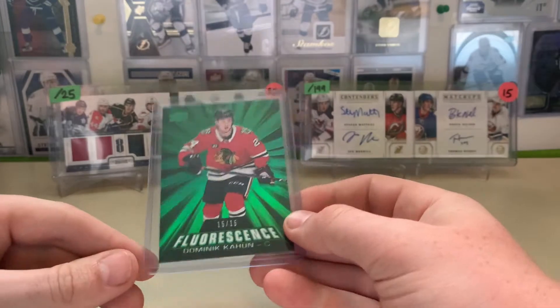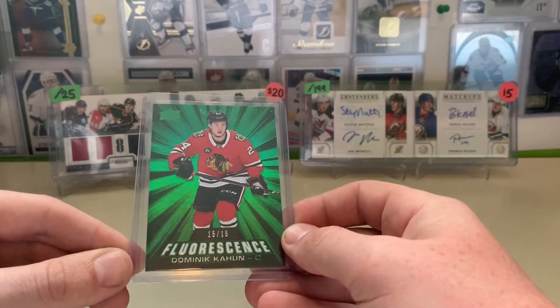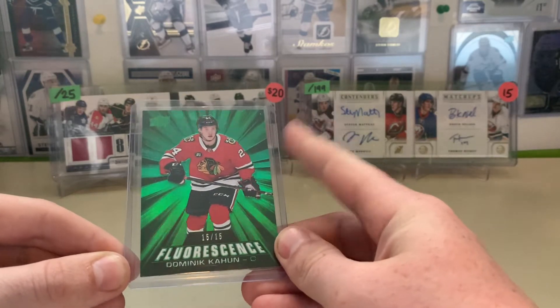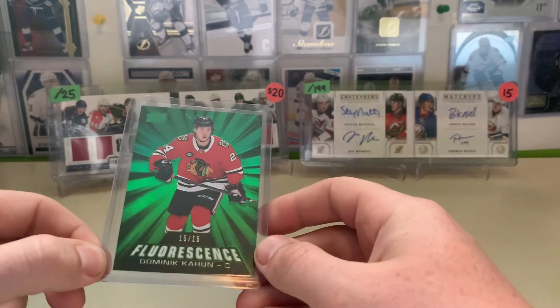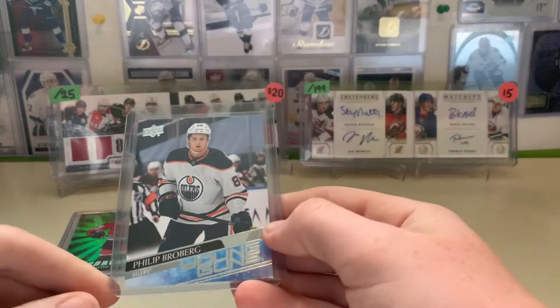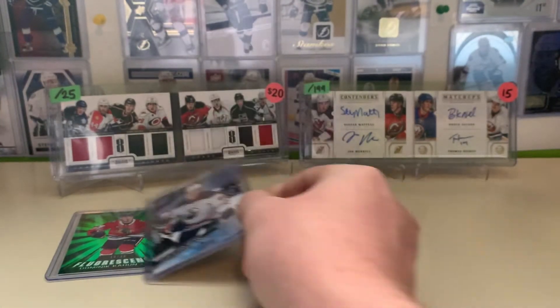Next up, cards I'm looking to flip. I paid $10 for this one — Dominic Cahoon, Chicago Blackhawks, Fluorescence Green, numbered to 15. That goes for about $50 to $70 on eBay, but I'd probably sell it for $30 since I paid $10. I believe I paid $2.50 for the Broberg. I think I've sold Brobergs at around $8 to $10, so a good price there.